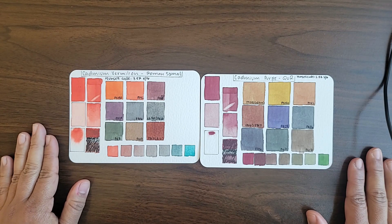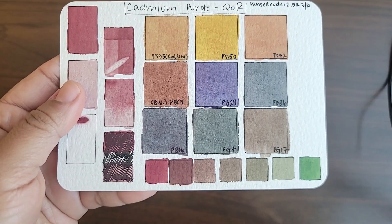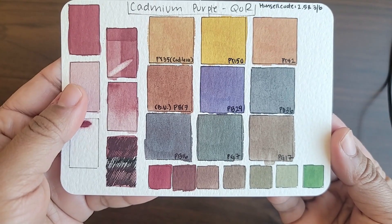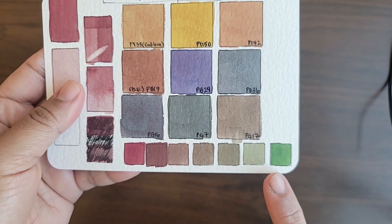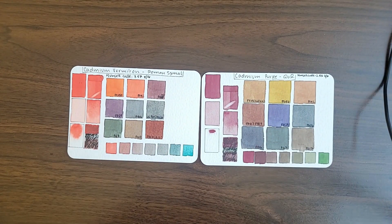I really like cadmium red with Chromium Oxide Green, PG17. This is actually my favorite of all the mixes. When you pair cadmium red with another opaque paint, it results in really beautiful, dusty, dull mixes. Cadmium red with Chromium Oxide Green leads to dusty brown and taupe hues that I really like in urban landscapes, especially for walls, and I find them very useful to create highlights in sidewalks and roads and things like that.